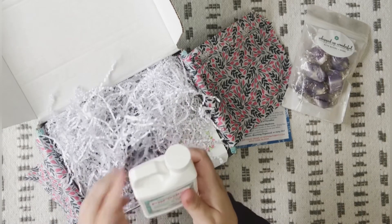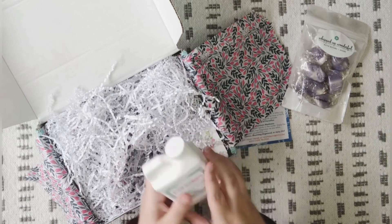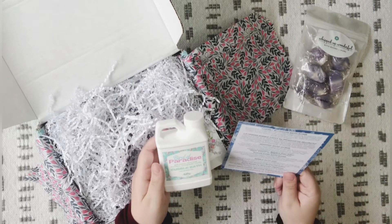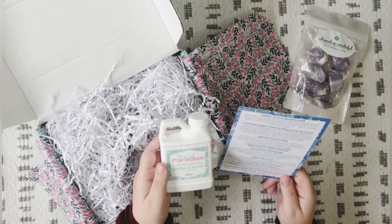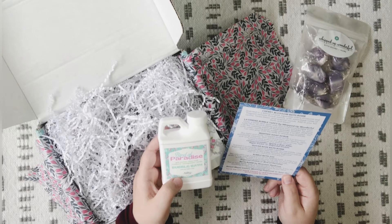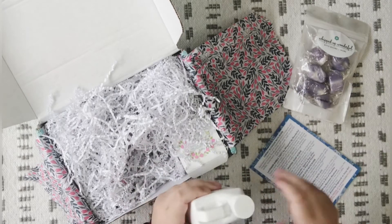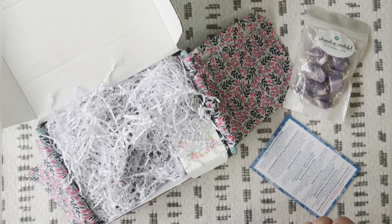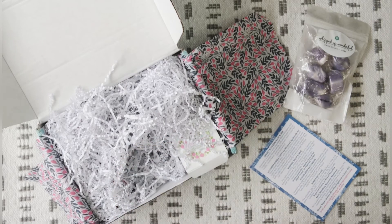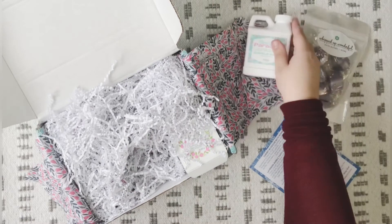Next we have Bird of Paradise Bubble Bath — pink jasmine, sheer musk, strawberry, pomegranate, and vanilla. It's a bubble bath jug; this adorable jug holds nine ounces of bubble bath and a little truly goes a long way. Add one to two ounces as your tub fills for tons of fluffy bubbles. Scent possibilities for the month include Sugared Violets or Bird of Paradise. That smells really good and it's pink on the inside. I really like that a lot.